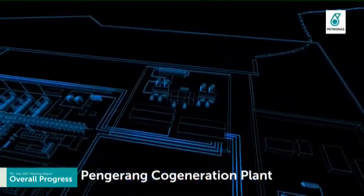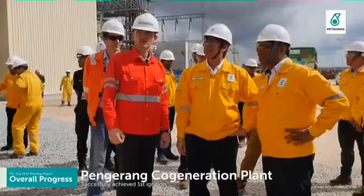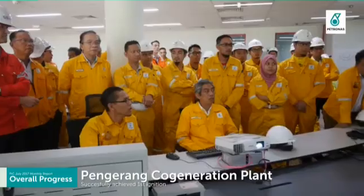Pengerang Co-Generation successfully achieved first ignition on 19 July 2017 and achieved first firing of the plant on 31 July 2017.